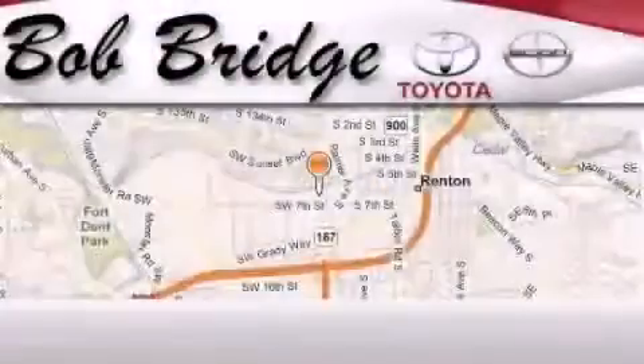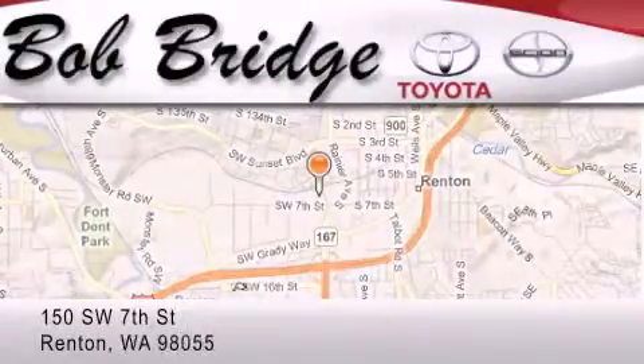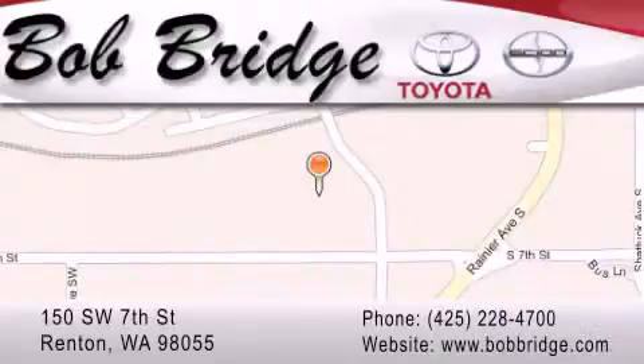Bob Ridge Toyota is located in Renton. Exit off I-405 at exit number 2. Take Rainier Avenue North to the second left and turn left.